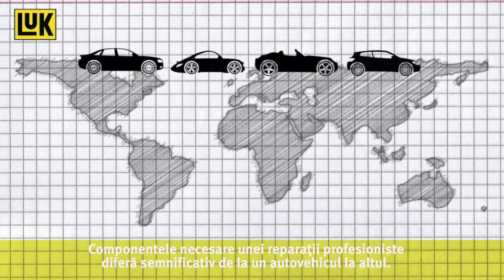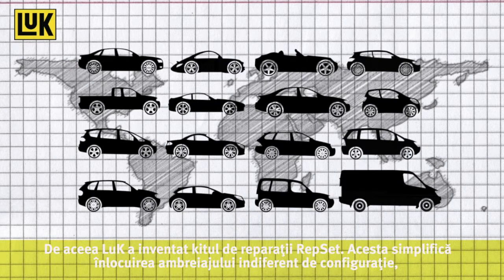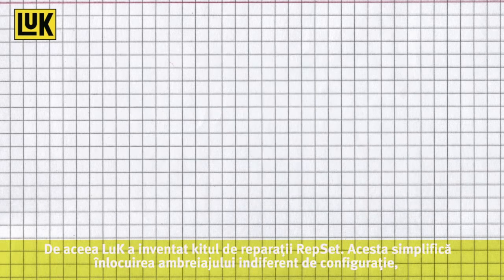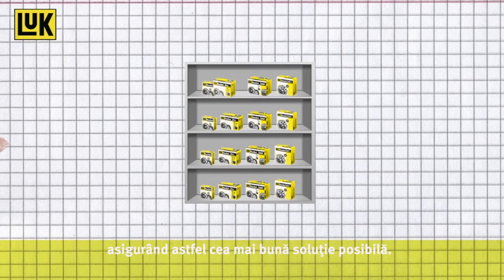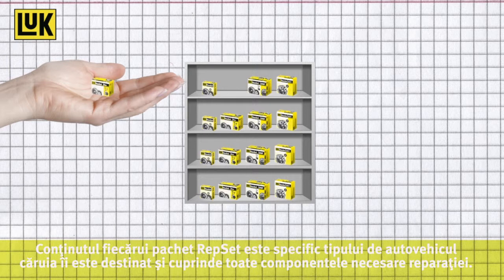The parts required for a professional repair vary significantly from vehicle to vehicle. That is why LuK invented the Repset Kit concept for clutch replacements in different configurations, ensuring that you always have the right repair solution to hand. The contents of each Repset carton is vehicle specific and contains all the required clutch repair parts.